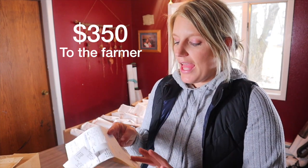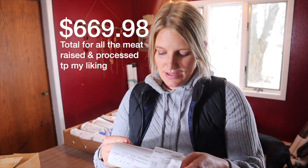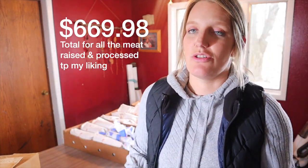We pay $350 to the person that raises the pig, and my total at the butcher was $369.98. It costs $80 to get it slaughtered, $165 to process, $100.05 for curing, $9 for seasoning the sausage, and $16 in tax.